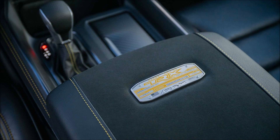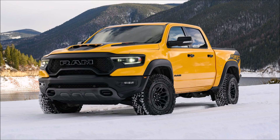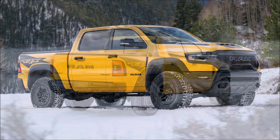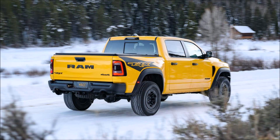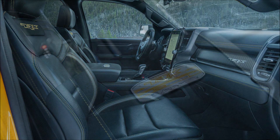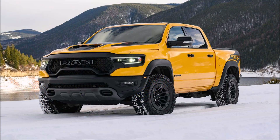Inside, it gets prowler yellow stitching, carbon fiber accents and a plaque on the center console to denote the truck's special status. Additional items include the dual paint panoramic roof, cargo tie-downs, a spray-in bed liner, a bed step and a cab-mounted LED brake light. Being fitted as standard with the TRX Level 2 Equipment Group — a $10,995 option on the regular model — it gets a 19-speaker Harman Kardon sound system, a head-up display, and electronically adjustable leather trim bucket seats.